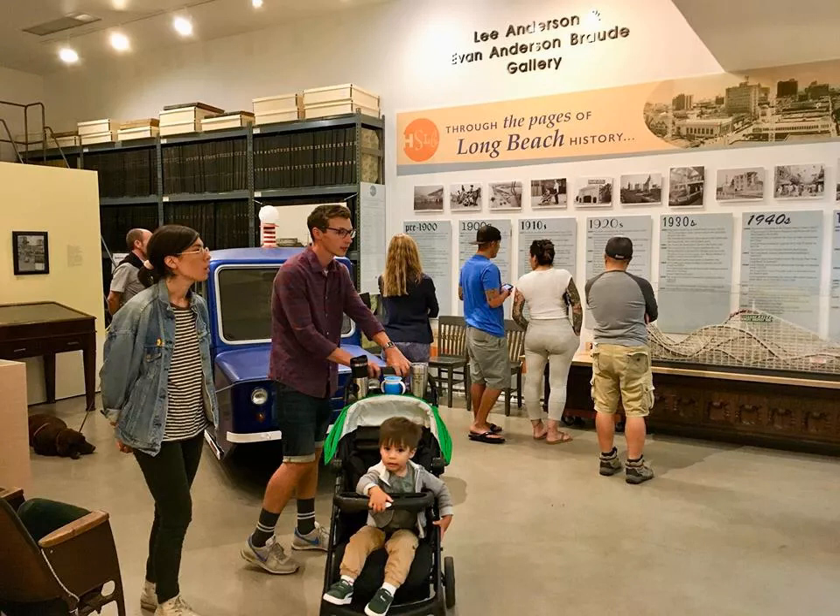If you happen to be visiting around Halloween, check out the Historical Cemetery Tour, where living history actors tell the fascinating stories of some of the real people interred in Sunnyside Cemetery and Long Beach Municipal Cemetery.